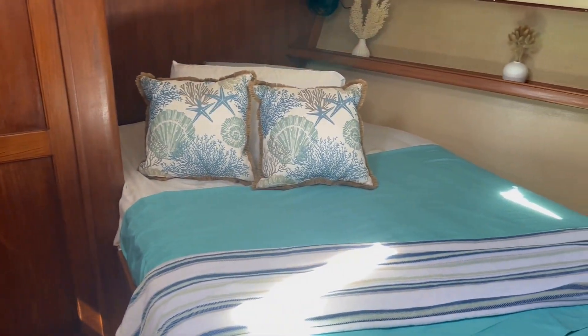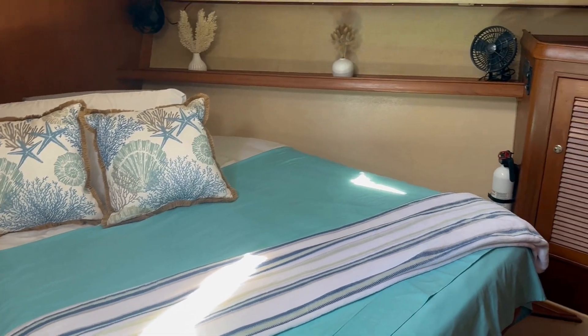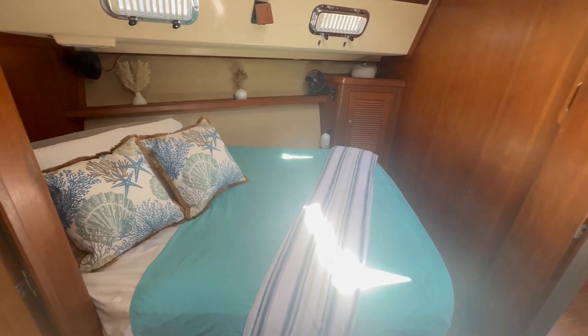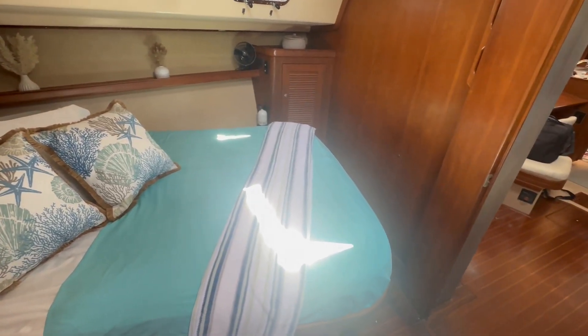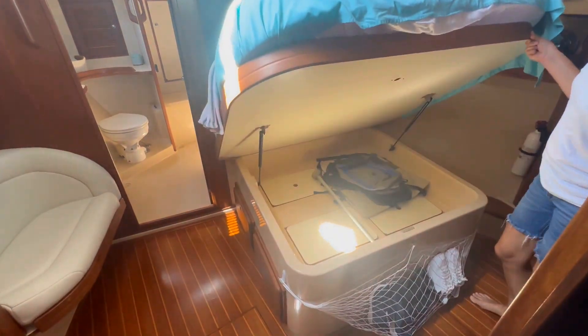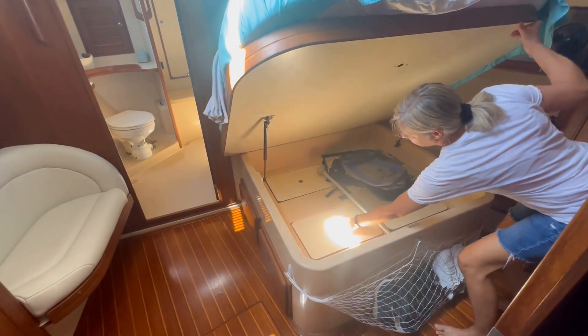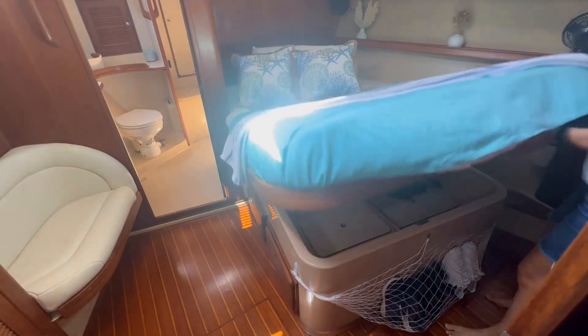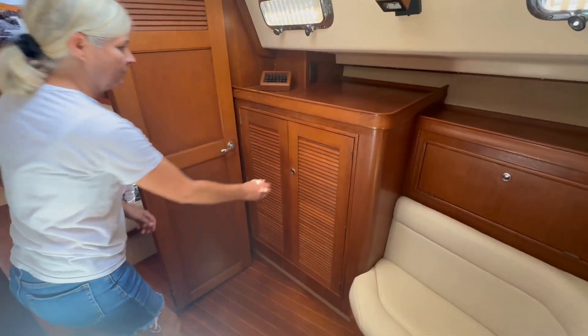The owner's stateroom is forward of the salon and features a large pedestal berth. In addition to the many storage lockers and hanging lockers, there is also storage under the pedestal berth. There is a large hanging locker to port.